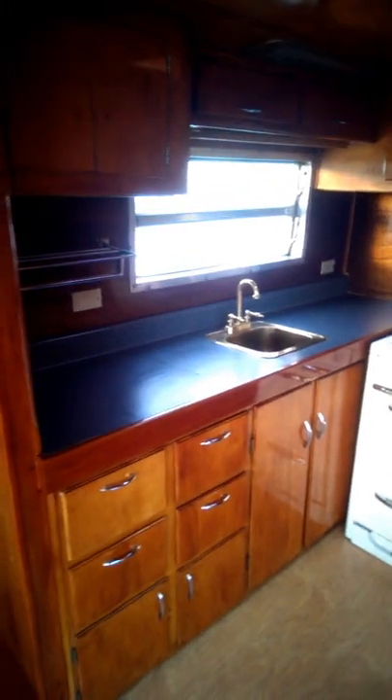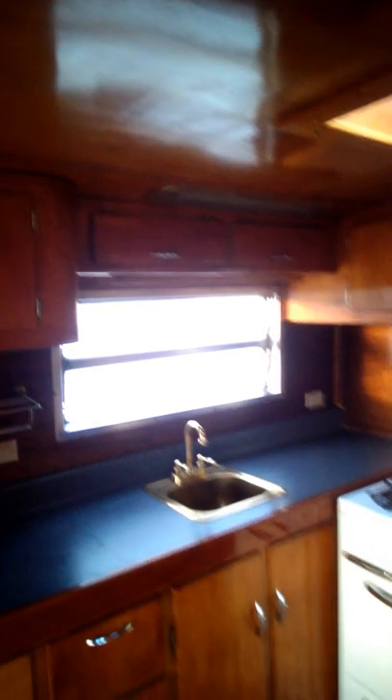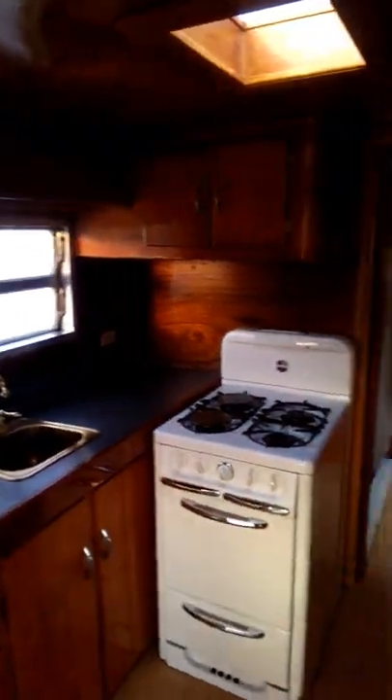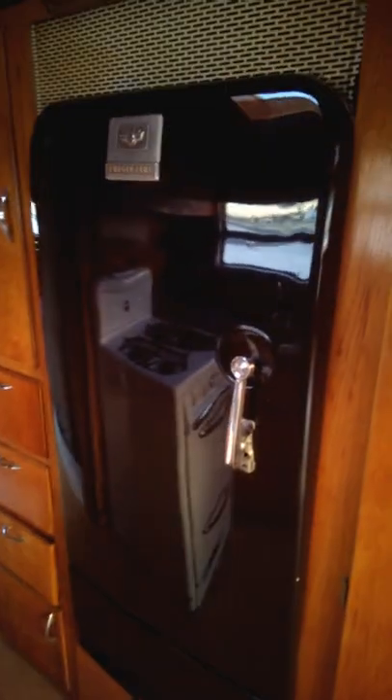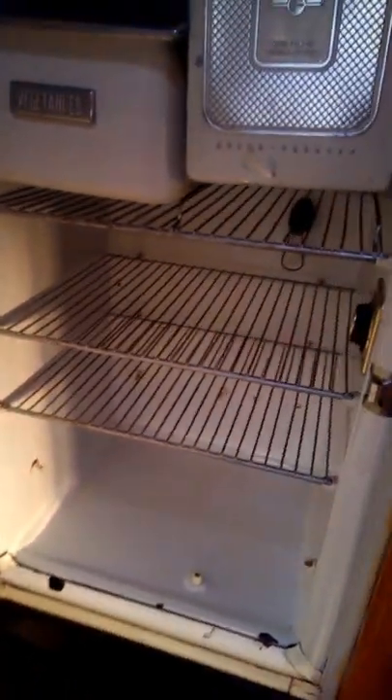This is the kitchen. The tabletop has been replaced. The feeling you get when you're in here is like being in a yacht, from all the wood and copper. This is the original General Motors refrigerator, fully restored, in beautiful condition — it still works, and I think it gets colder than my refrigerator at home. It's also got a little freezer inside.